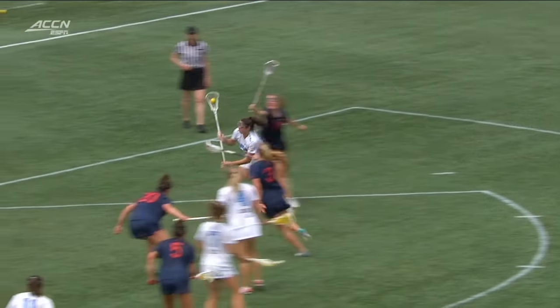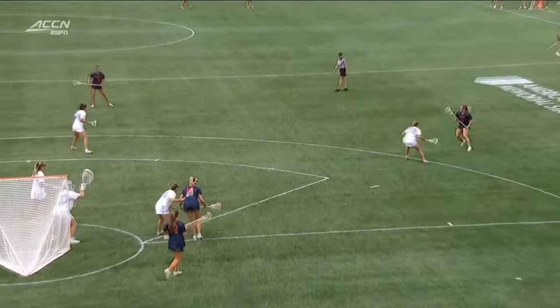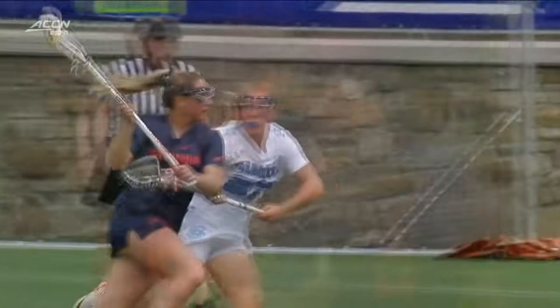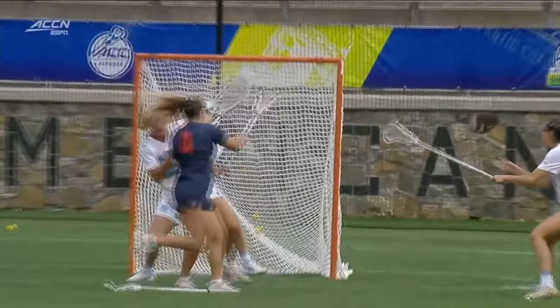Pico cuts through the defense. The save for UVA. And this is a great take by Jenna DiNardo — and the finish. Look at her just control her stick.